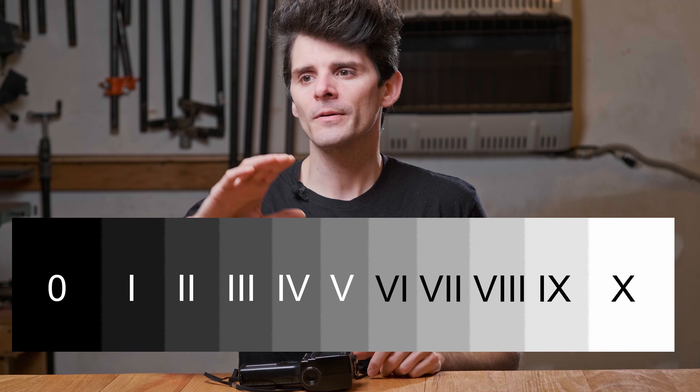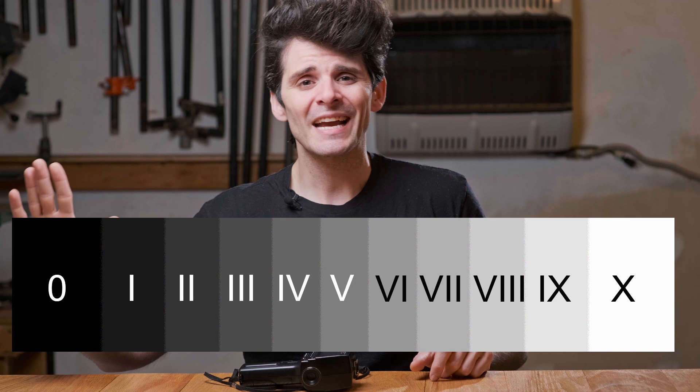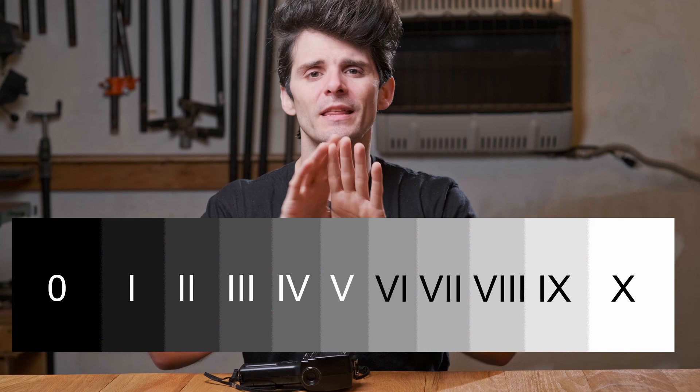At its core, the zone system divides a scene into a 10 f-stop range. We have our low zones — some folks count zero, some folks count one, that's a whole different debate. The lower that zone number is, the more black it's going to be. The higher that zone number is as you approach zone 10, it's going to be bleach white, and everything in between are those nice middle grays. Each zone is noted by an f-stop in difference — that's why we were counting f-stops. That middle gray that your light meter reads at is zone five, right in the middle. So when I take my spot meter out, I'm poking around finding what those areas are at zone five. Using that zone five as a reference point, I can controllably underexpose to get my shadows where I want them, or controllably overexpose to find where my highlights are going to be. And once I have that range, that tells me what I need to do with my film.